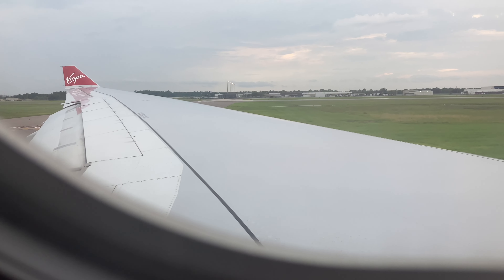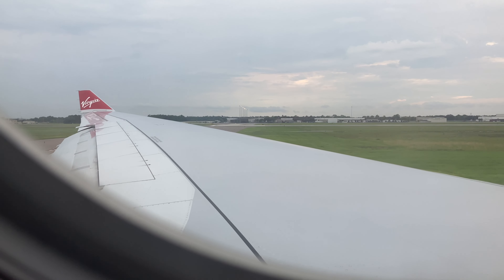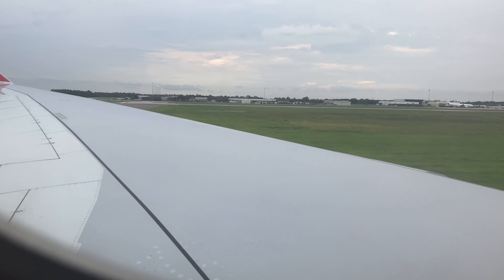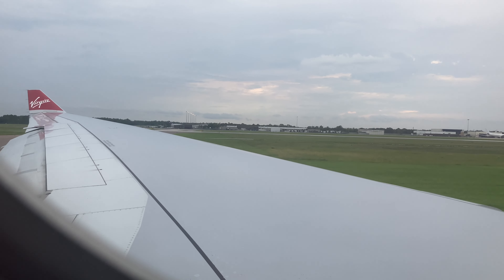I have now boarded the plane. This flight departs from Orlando International Airport to Manchester. It will be a 9-hour flight, so most of the flight I will be sleeping and not filming. But I will be filming takeoff and landing, as this time I do have a window seat — the other time I did not.